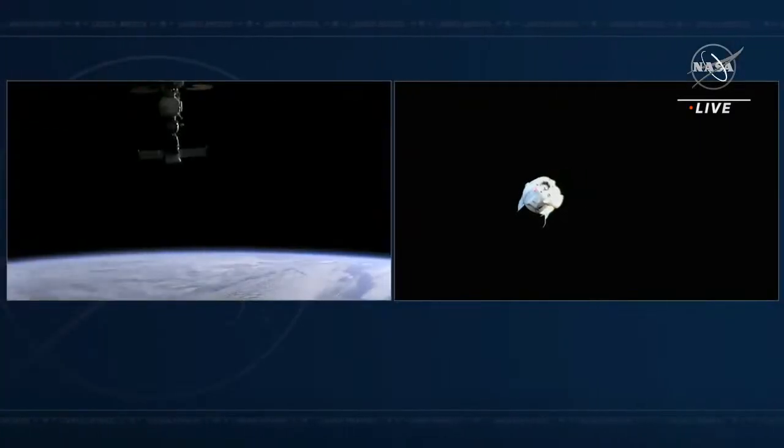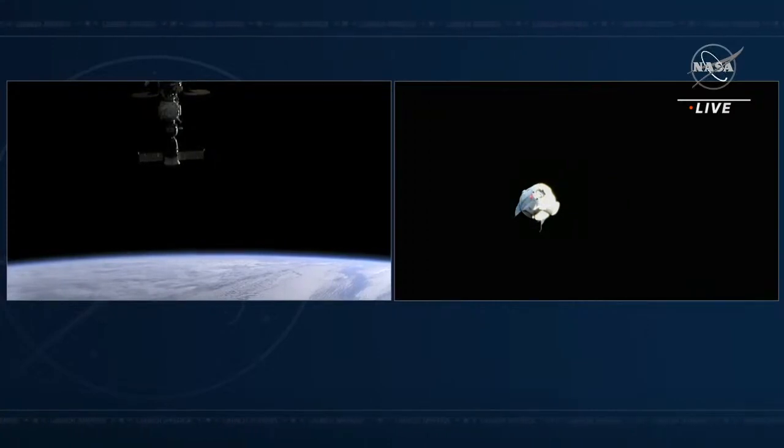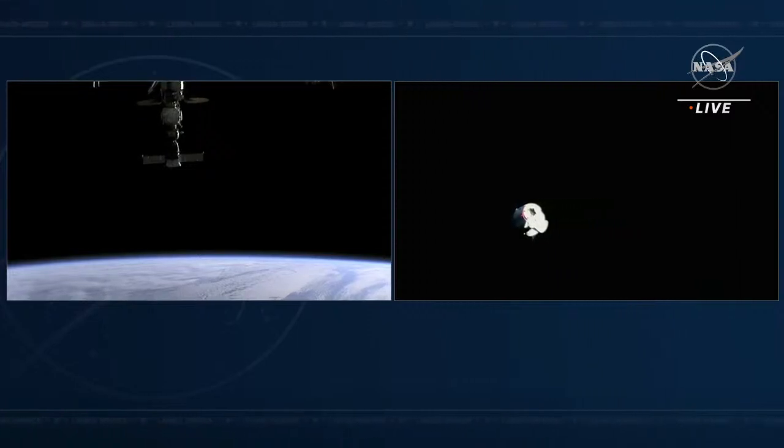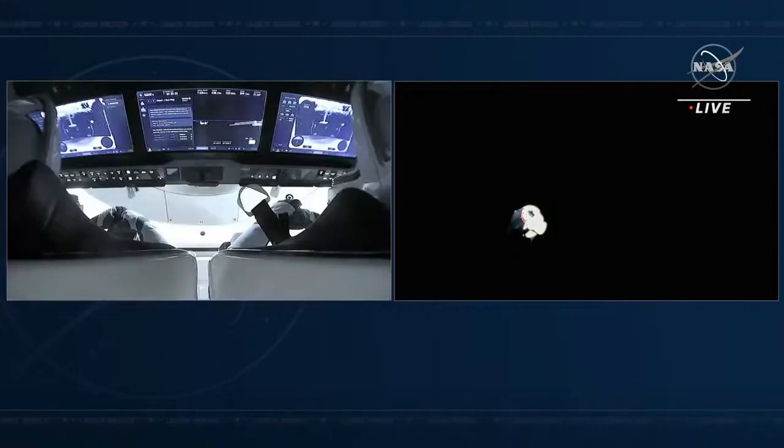Dragon will autonomously accomplish the departure through three additional burns to get the four astronauts of Crew-3 well away from the space station. On the left side of your screen is a view from Dragon looking at the International Space Station; on the right side is a view from the International Space Station looking back at Dragon. Now on the left side is the view inside Crew Dragon Endurance looking over the seat of the commander and pilot — you can see the screens they're using to monitor their journey back home. They don't need to make any actions; this is all autonomous.